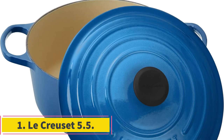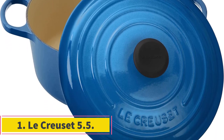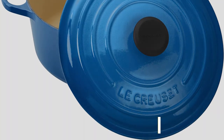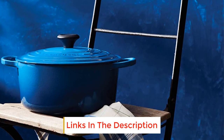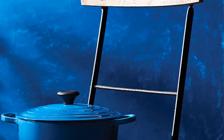Number 1: Lacrye Uset 5.5. Beloved among cooks and kitchen scholars, it aced every test we threw at it. And if you're willing to spend an upfront investment, it will likely last you years, maybe decades, to come. This Dutch oven makes a perfect meal every time.